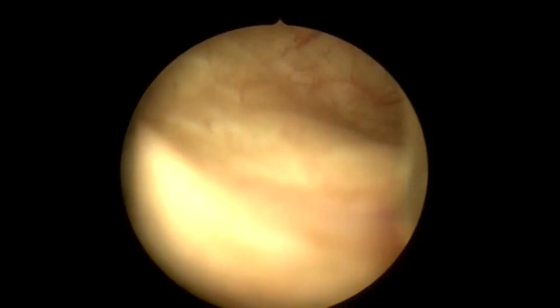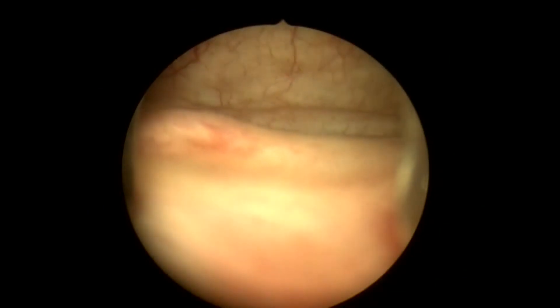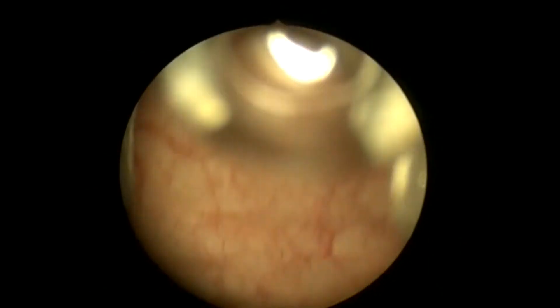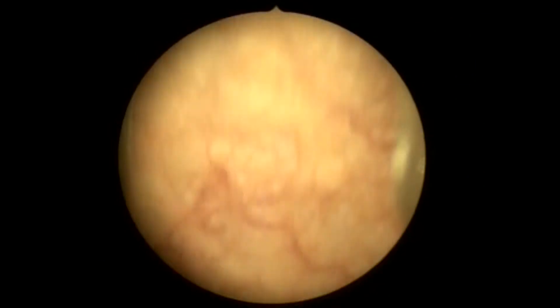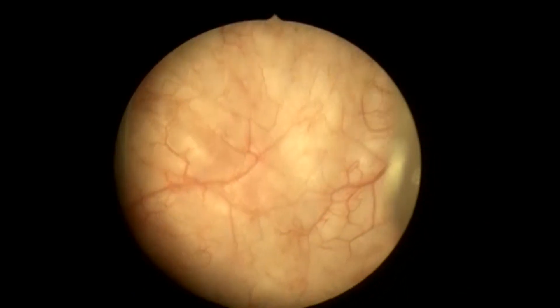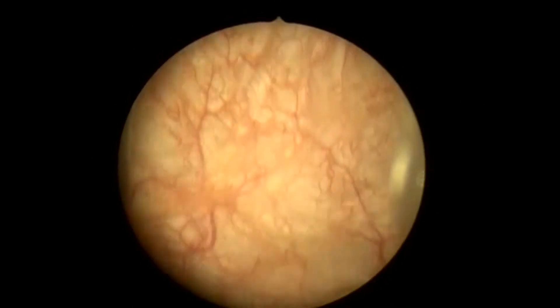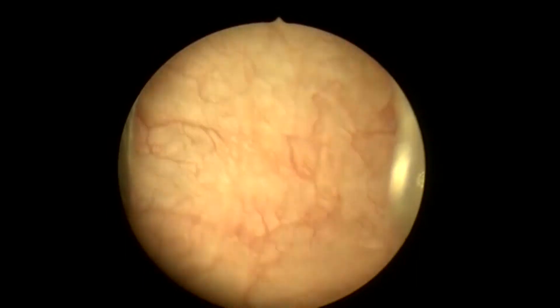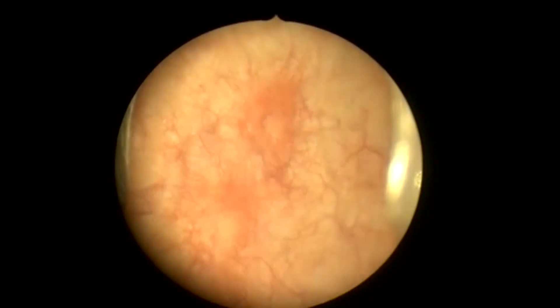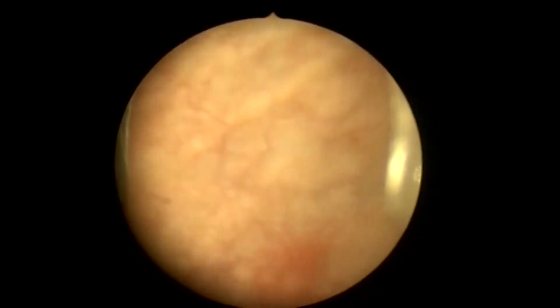We examine the trigone and ureteral orifices on the right and left. Next, urinary discharge from the ureteral orifices is observed. Next, we inspect the entire cavity. In the area of the bottom of the bladder, there is a region of hyperemia, which is also called Hunner's area.